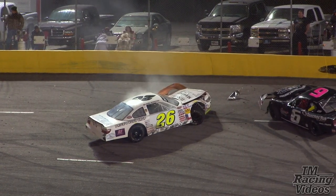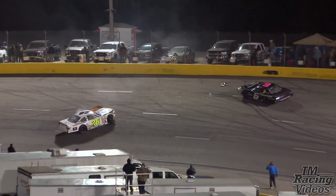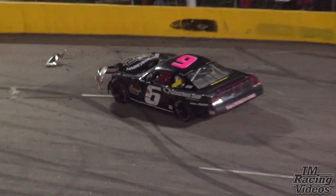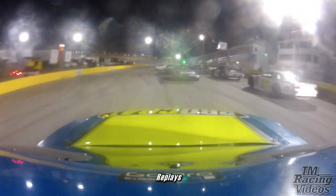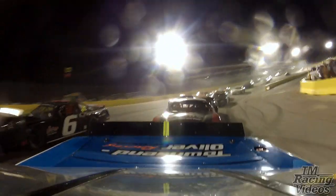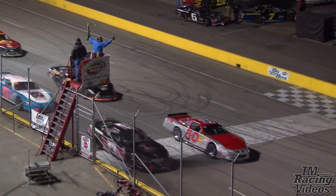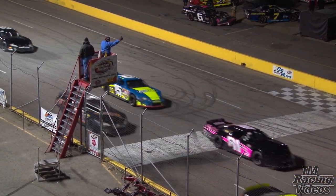That appears to be the 26 of Karpodetsky, as well as Jeremy Burns in the six. Still only three laps complete, believe it or not — the green flag flew 26 minutes ago.